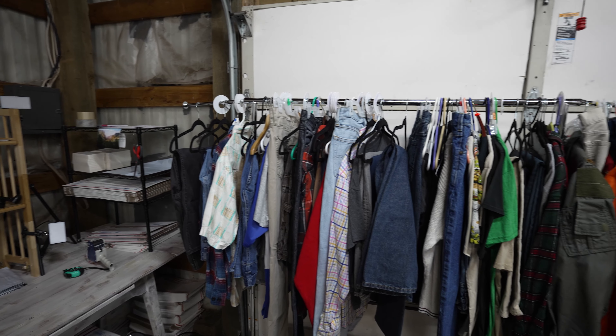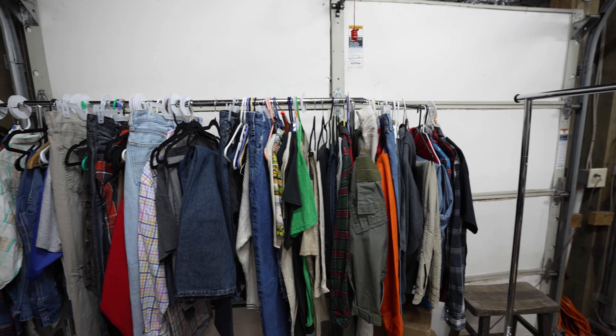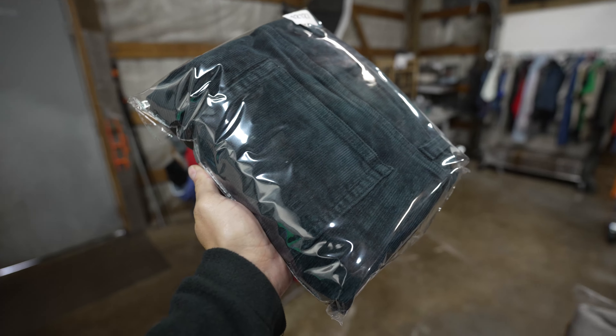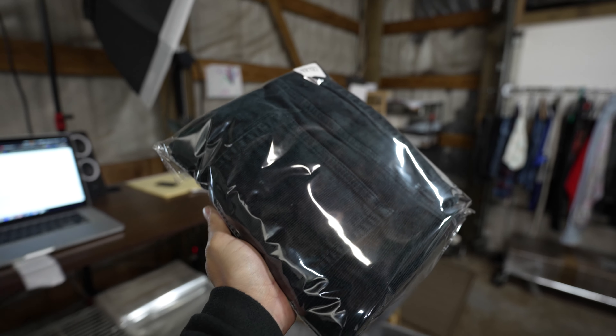My resale business is in complete transformation mode and I want to go into it a little bit further on where I see our business going. These weatherproof corduroy pants for men sold in about a year and a half and they sold for $15 plus shipping.